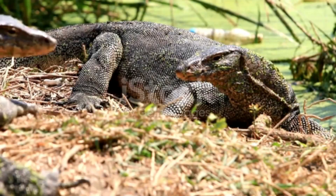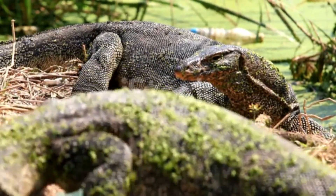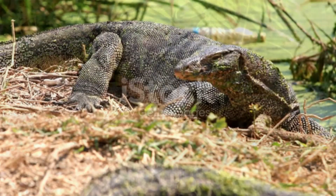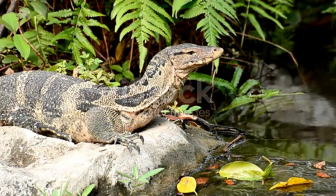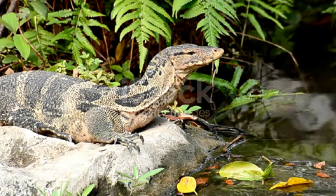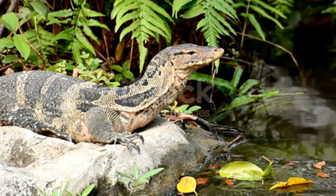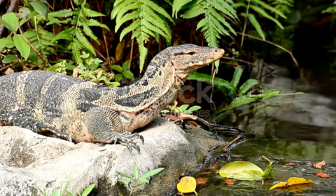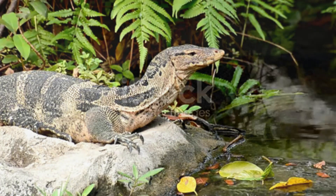The monitor lizards are large lizards in the genus Varanus. There are 79 species of monitor lizard. They are found in Africa, Central and Southern Mainland Asia and Malaysian and Indonesian islands, Papua New Guinea, and Australia, where about half the species are found, and now found also in the Americas as an invasive species.